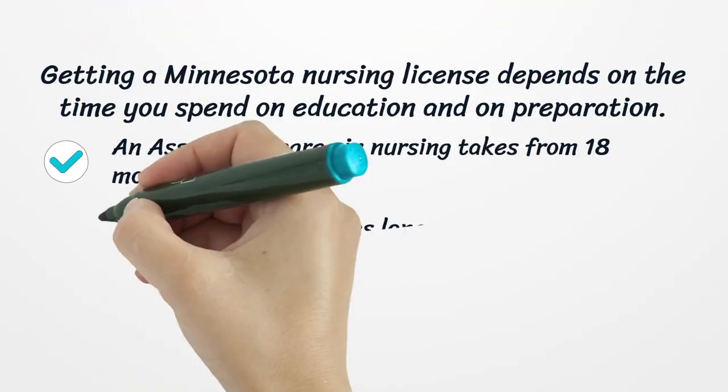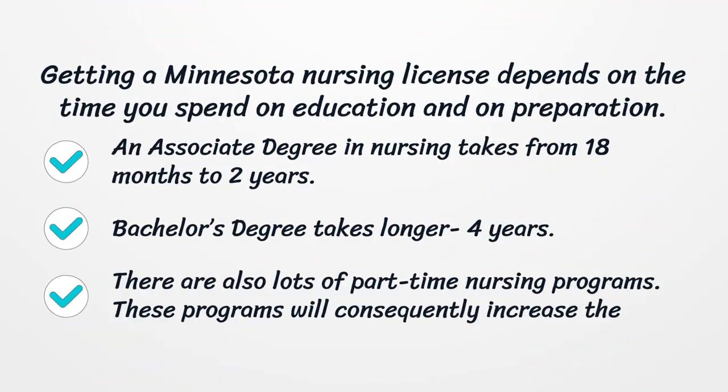Getting a Minnesota nursing license depends on the time you spend on education and preparation. An associate degree in nursing takes from 18 months to 2 years. A bachelor's degree takes longer — about 4 years. There are also lots of part-time nursing programs available.